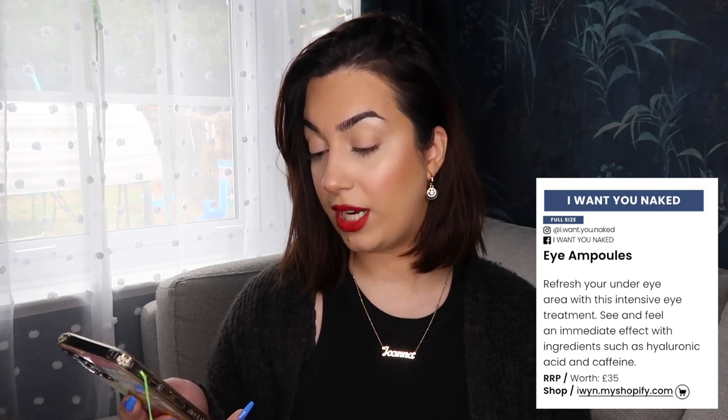Next, we've got these eye ampoules. It's by a brand called I Want You Naked. I love that. It says: refresh your under eye area with this intensive eye treatment. See and feel an immediate effect with ingredients such as hyaluronic acid and caffeine. This is worth 35 pounds. I will leave my review on this in the description and let you guys know if it does work or not. On the inside, you've got a description of how to use it and it tells you what to do, when to apply it before or after certain products. I love that. I've been really trying to up my skincare game and I have seen a fabulous result.